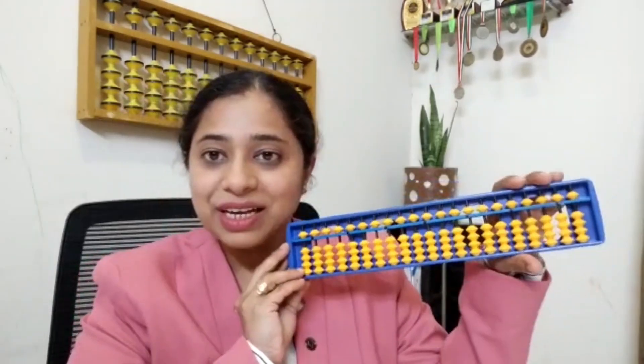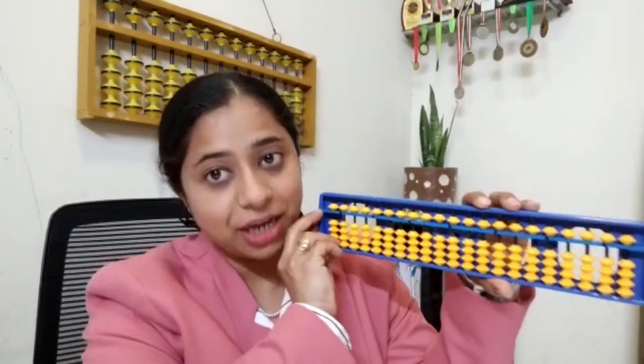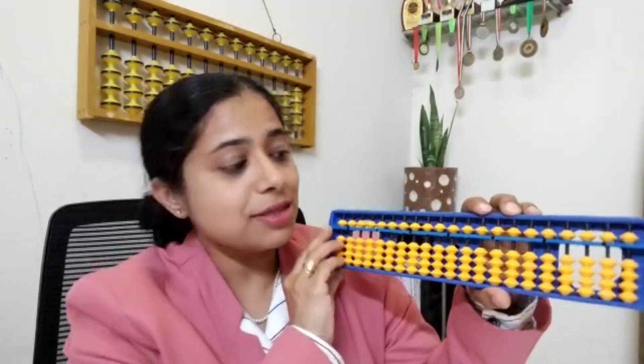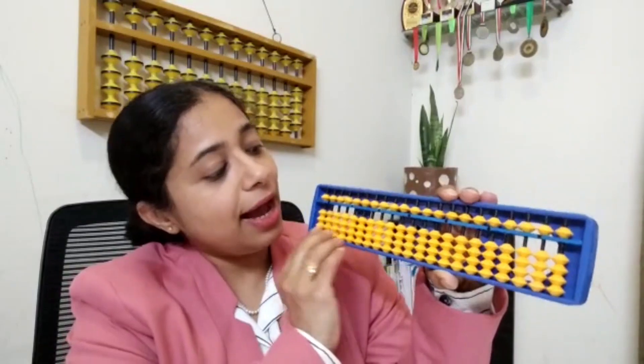This is the Abacus tool. This is the Japanese Abacus and it is also known as Soroban in Japanese. It is actually a calculator and it consists of lower bits and upper bits. The value for each lower bit is 1 and each upper bit is 5.